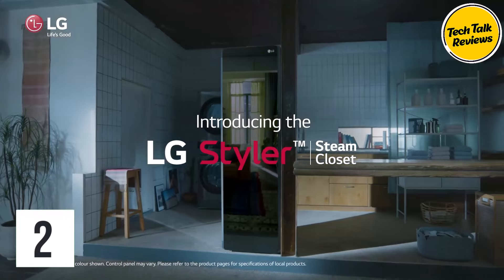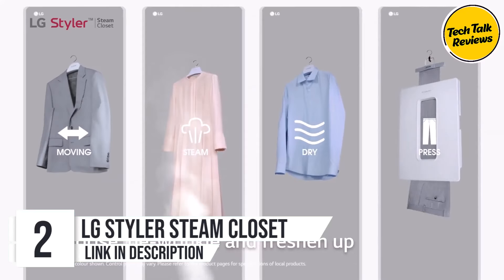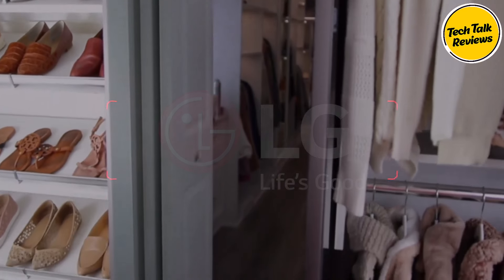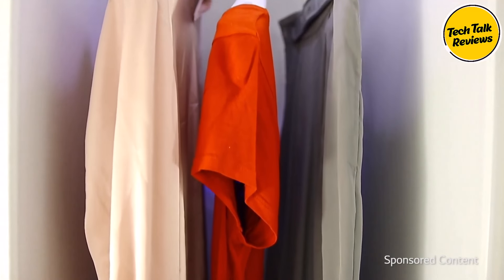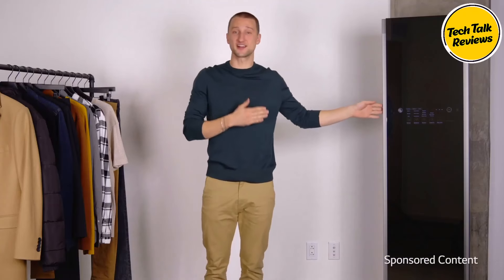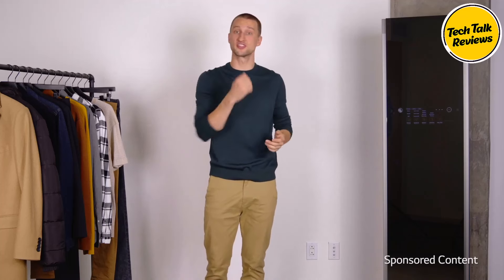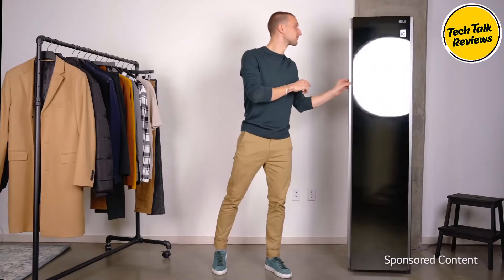Number two: the LG Styler Steam Closet. Are you tired of the constant struggle to keep your clothes fresh and odor-free? Look no further than the LG Styler Steam Closet, the revolutionary garment care solution that combines cutting-edge technology with effortless convenience. With its TrueSteam technology, the LG Styler is designed to deodorize and freshen your clothes on a daily basis, putting an end to the dreaded re-wear chair. Say goodbye to stale odors and hello to freshly rejuvenated garments, ready to wear again.